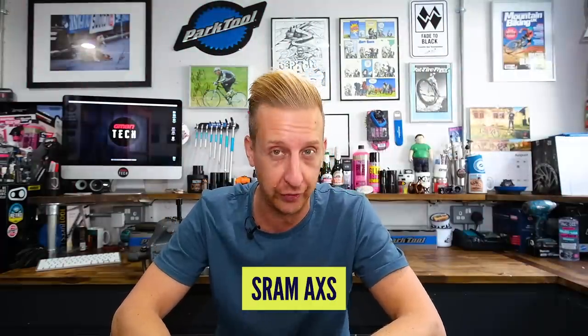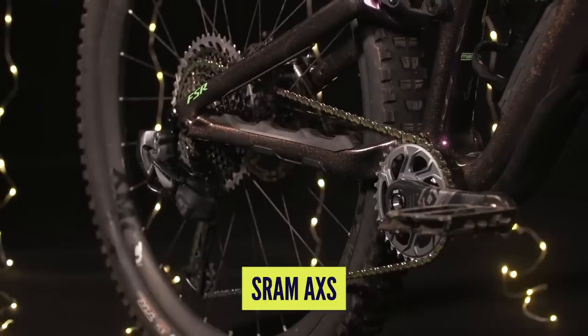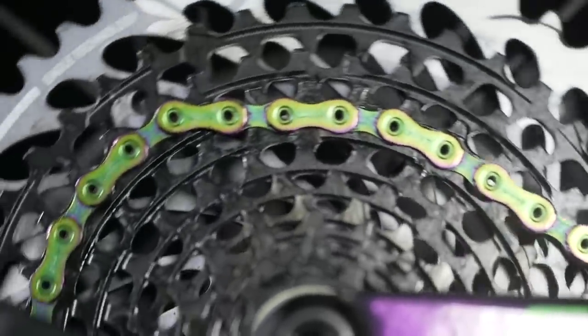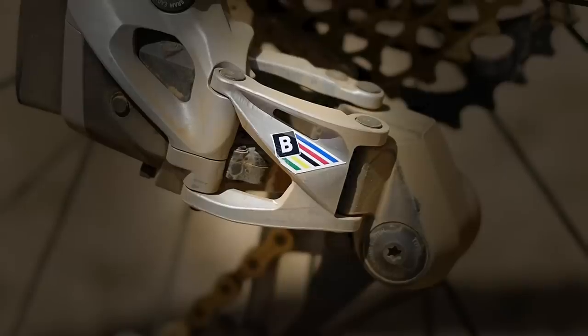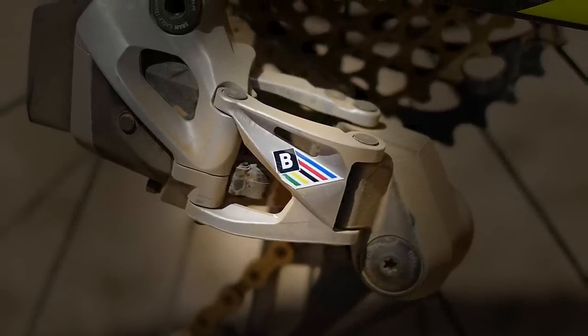First up, we're going to look at the SRAM AXS system — their wireless shifting system, electronic and wireless, the first one in the mountain bike scene. It seems like witchcraft on paper. SRAM has a program called Black Box, which they use with their transmission, brakes, and RockShox suspension units — the forks and rear shocks. If you see the Black Box decals on any professional racer's products, you know that it's a prototype, a work in progress, and it may well see production down the line.